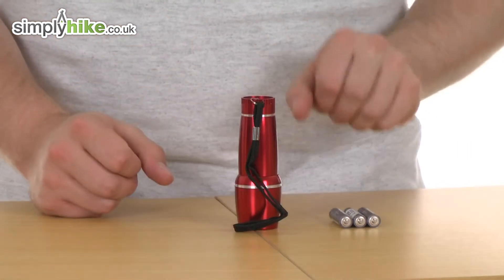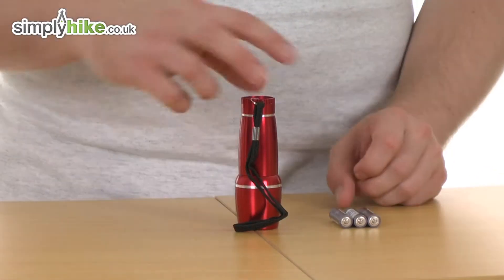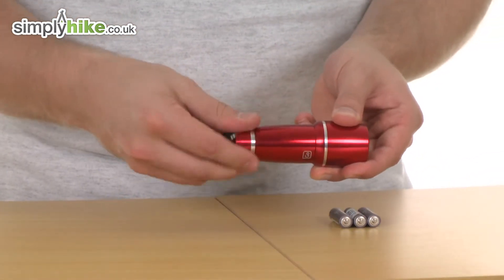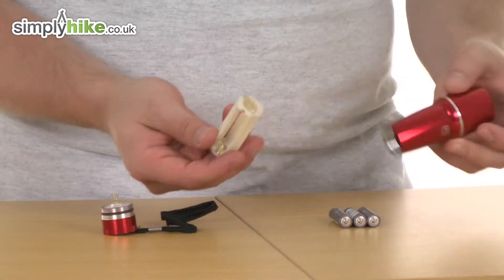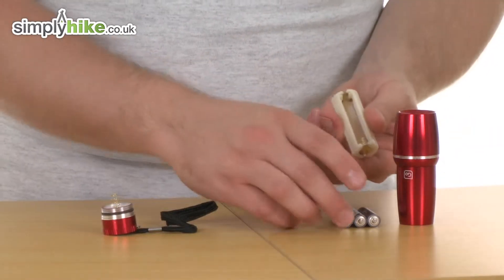The first thing to note is that it comes with three triple-A batteries which are supplied. I'll show you how to fit these. Simply unscrew the back, nice and easy like so, take that section off, and the batteries themselves slot into the little cartridge you see here.